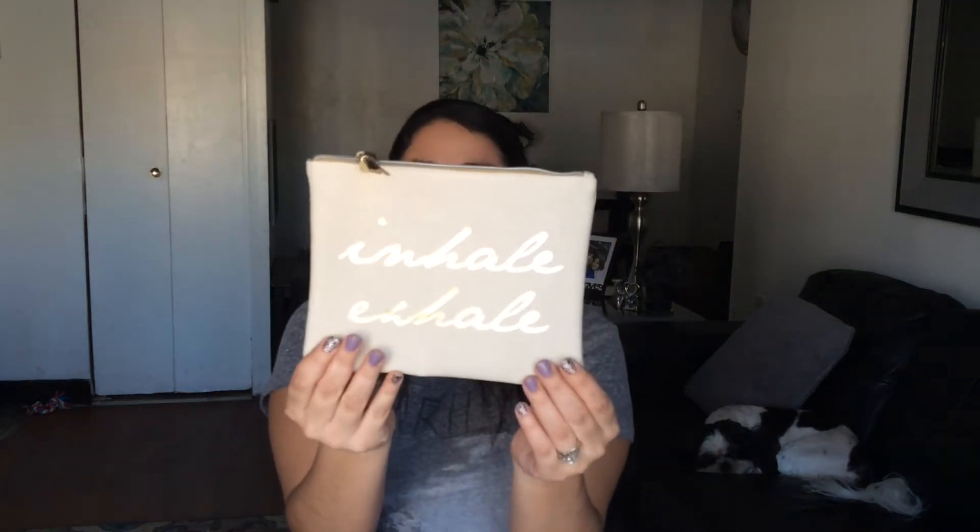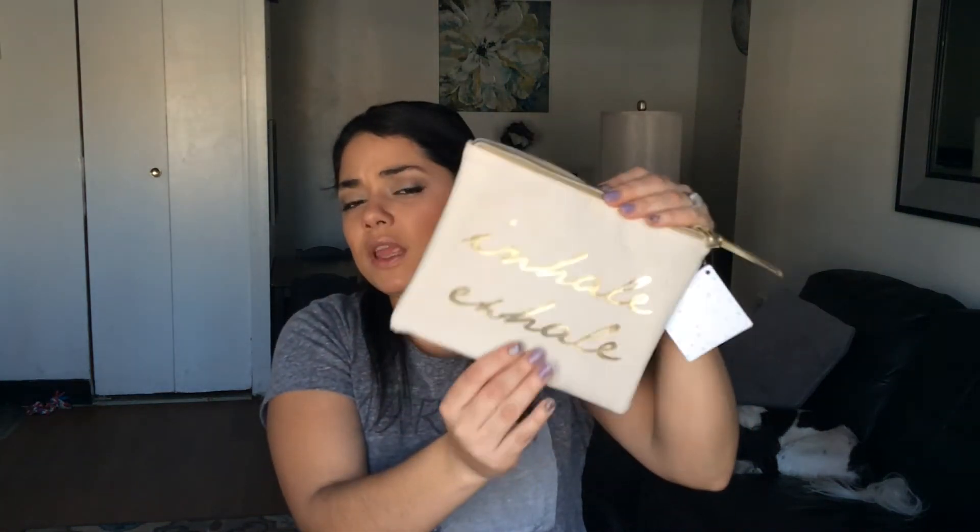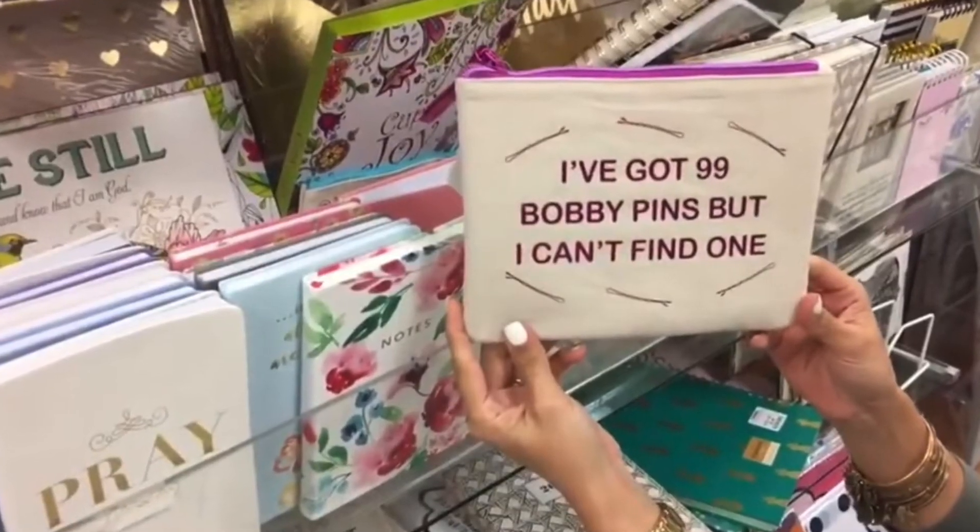The next thing I got was from TJ Maxx. I saw someone haul this and I was like, I need this in my life. It says 'Inhale and Exhale' and it's this cute fabric pouch with a gold little zipper. You can put your makeup in here, or use it for pens or markers. They had another one — not at my location — I saw it in someone's vlog, it said 'I have 99 bobby pins but I can't find one,' which is so true!